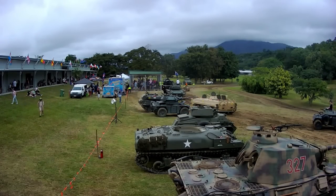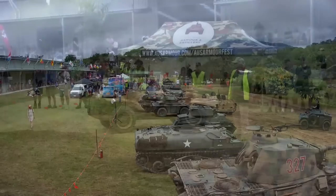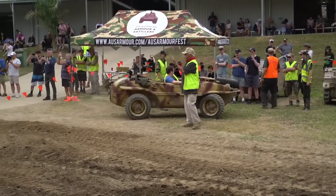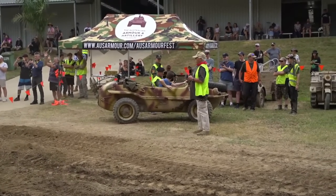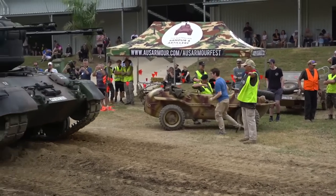It's loud up here in the commentary box as these vehicles whizz past us. We've got the Ram Kangaroos out for rides today, we've got the Humber, the Schwim Wagon there is just pulling in. That one's been a favourite — I was loading down there earlier and the amount of people we sent around in that Schwim Wagon, just crazy.